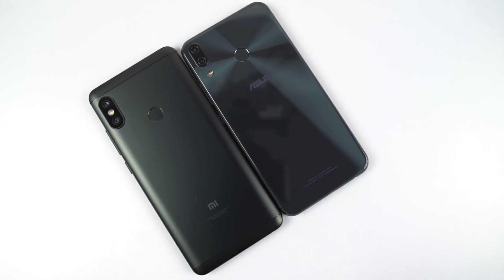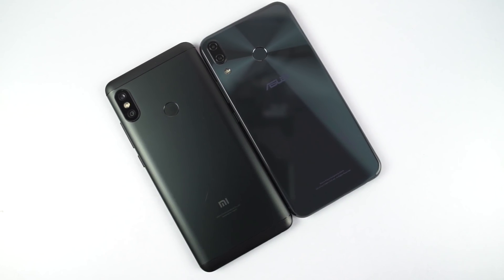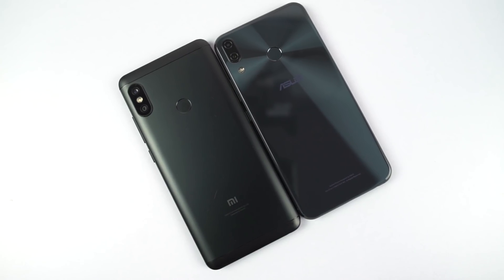Hi there guys, I am Nikhil from Greedy Tech and this is the speed test between Asus Zenfone 5Z and the Redmi Note 5 Pro.